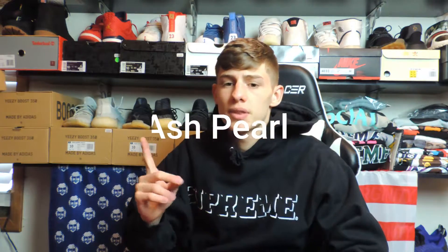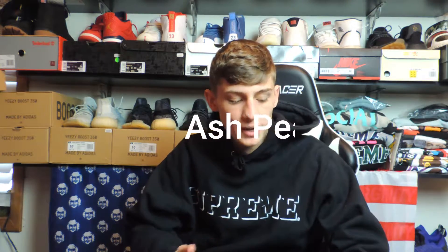What's good everybody, welcome back to the channel. Today I'm back with another unboxing — I'm going to be showing you guys my latest pickup, which is the new Yeezy 350. I believe they're called the Ash Pearl or the Ash Stone, something like that. I'll put the name of them up here. I don't really know the name — there are just so many pairs now.